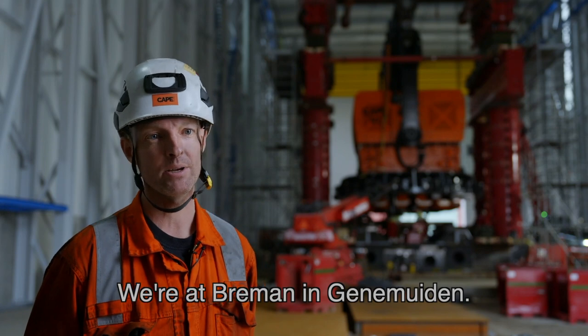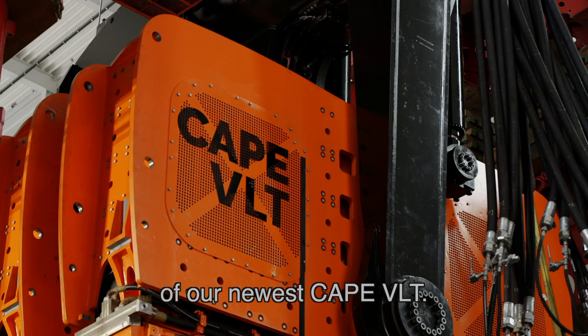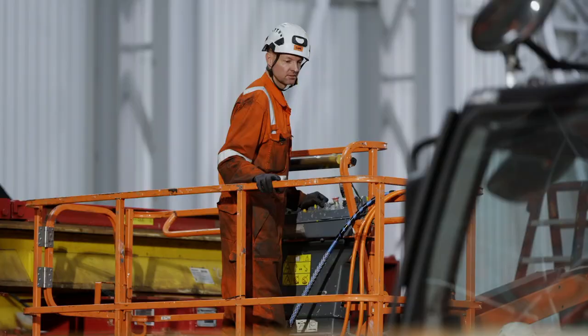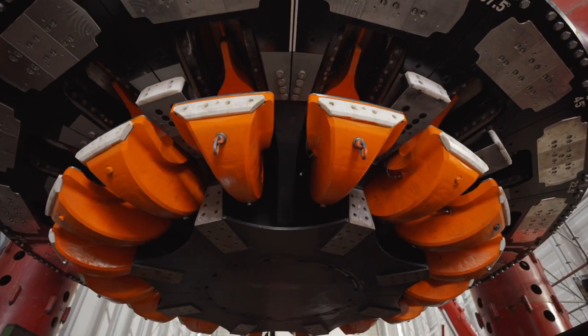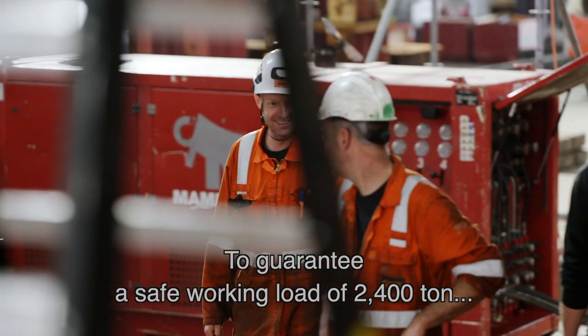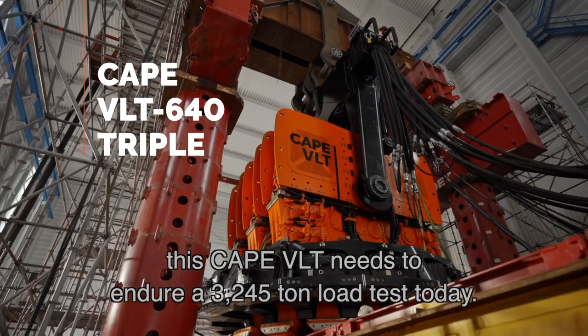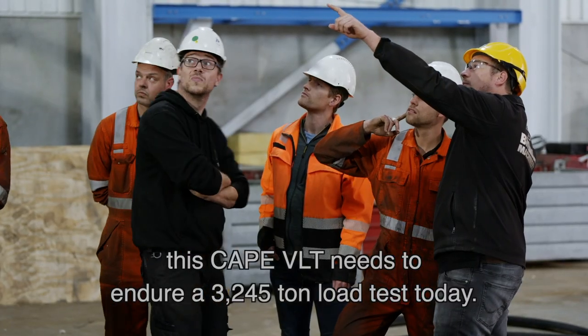We're at Breenman in Geenemuiden and we'll be conducting the load test of our newest CAPE VLT. To guarantee a safe working load of 2,400 tons, this CAPE VLT needs to endure a 3,245 tons load test today.